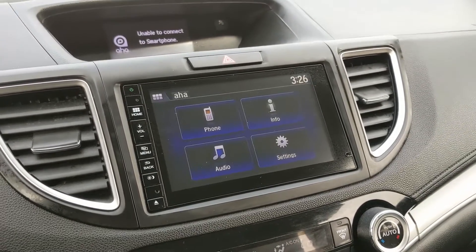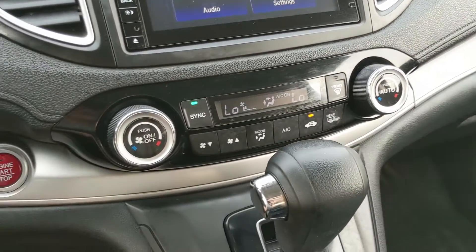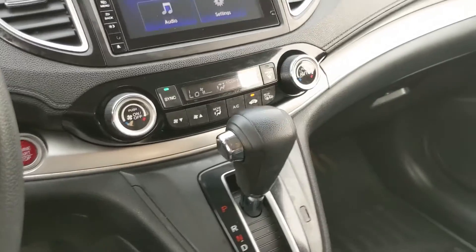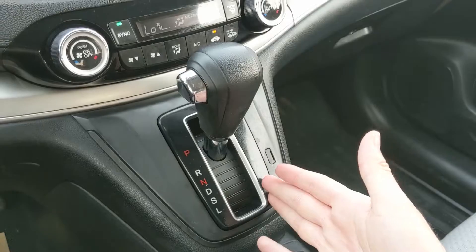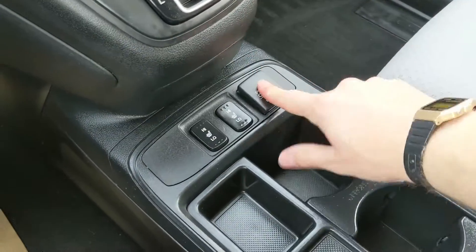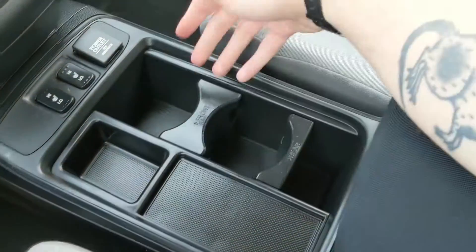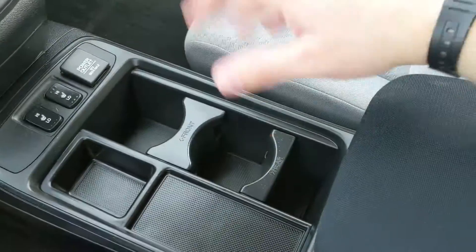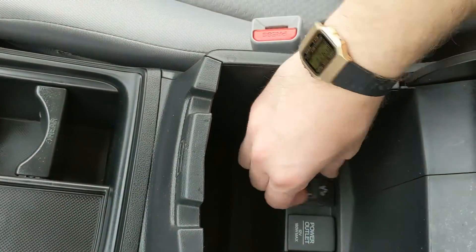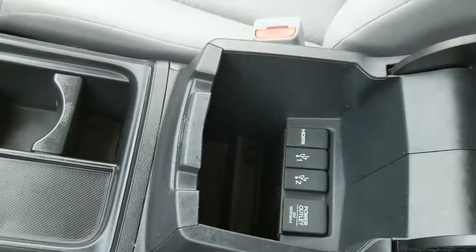Moving down you have your climate controls with dual front climate and auto sync, which is pretty nice so you and your passenger can stay at different temperatures. Below the main shifter you have a 12 volt power outlet as well as heated front seats with two levels each to stay cozy in colder months. You have some cubbies and two customizable cup holders, and the center armrest compartment houses two USBs, an HDMI port, and another 12 volt power outlet.